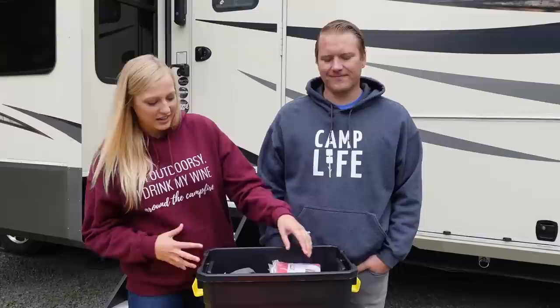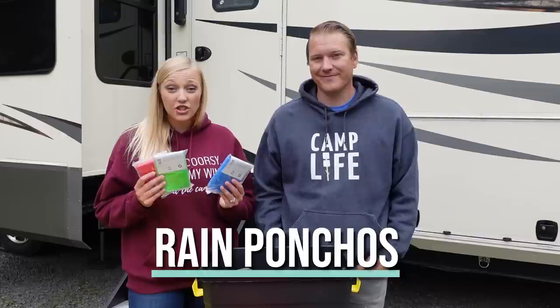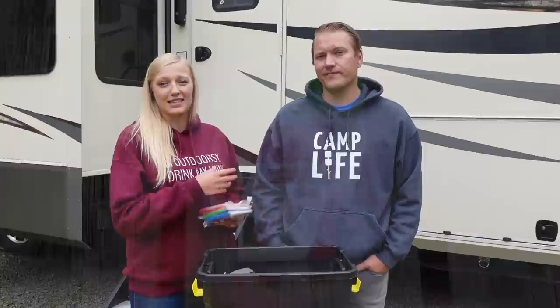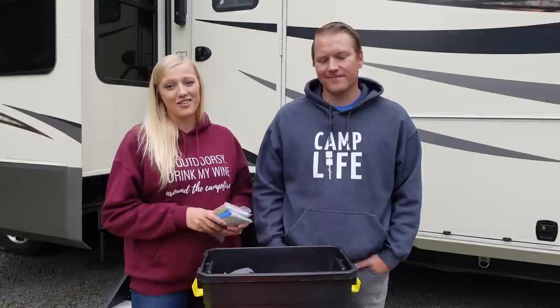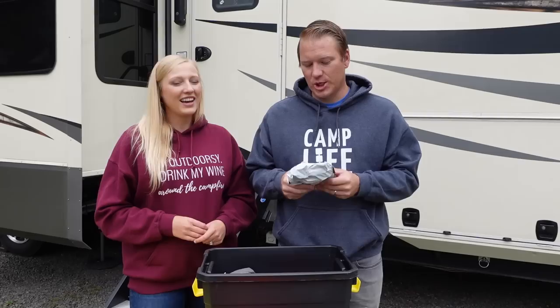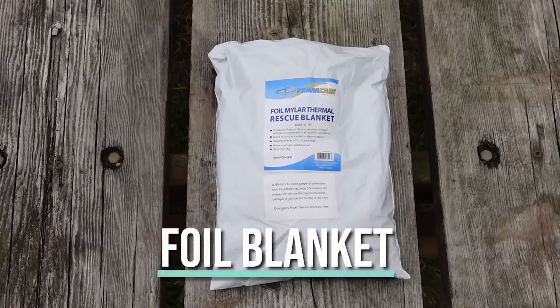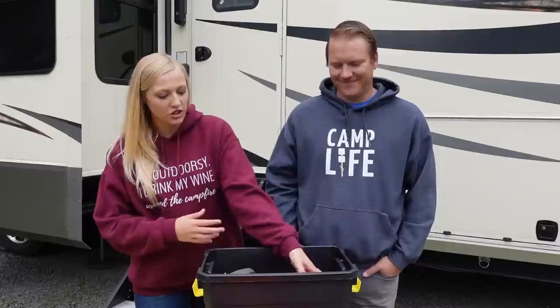Next on the list, pretty simple, but we had some extra ones lying around so we threw them in here — ponchos. You never really know what kind of situation you're going to get caught up in with weather. Even if it's a beautiful day and a storm rolls in and all you have is your emergency kit, at least you'll have some ponchos on you. And sticking to the coverage topic, we also have some Mylar emergency blankets. These actually retain 90% of your body heat and we bought an extra large pack of 10, so we have extra — and they're super cheap.